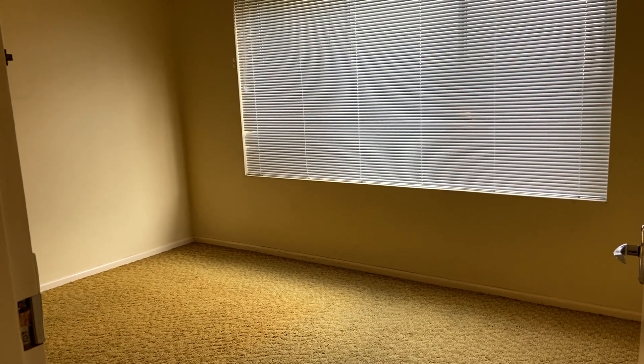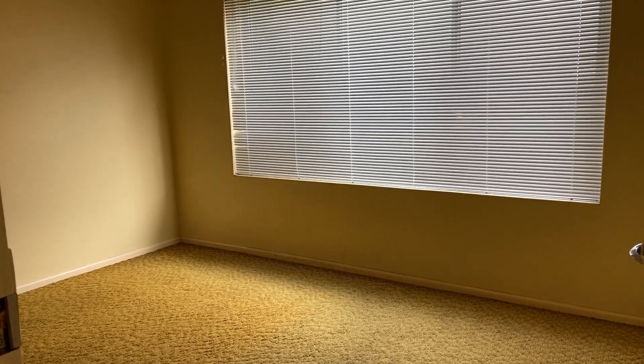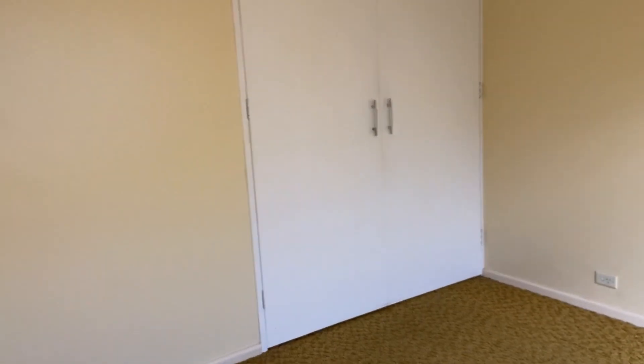Then we come through here to the first of the bedrooms — this is the larger one. You've got that wonderful retro mustard carpet, Venetian blinds, and you've also got your built-in robes.